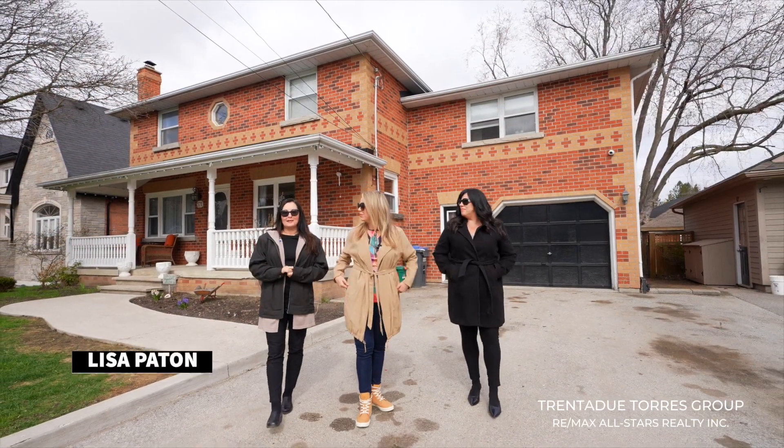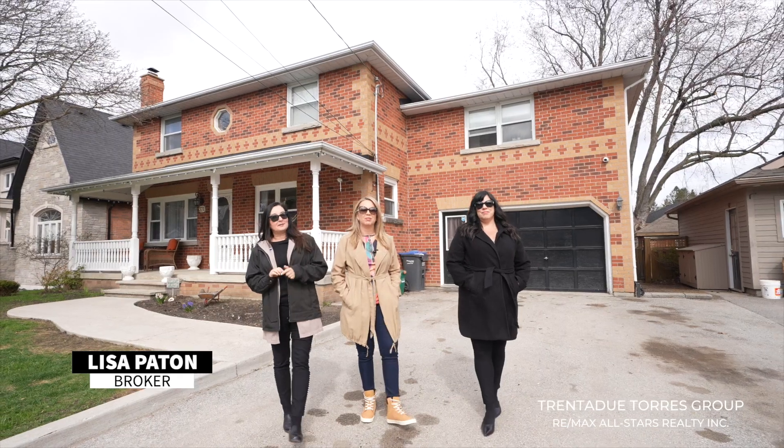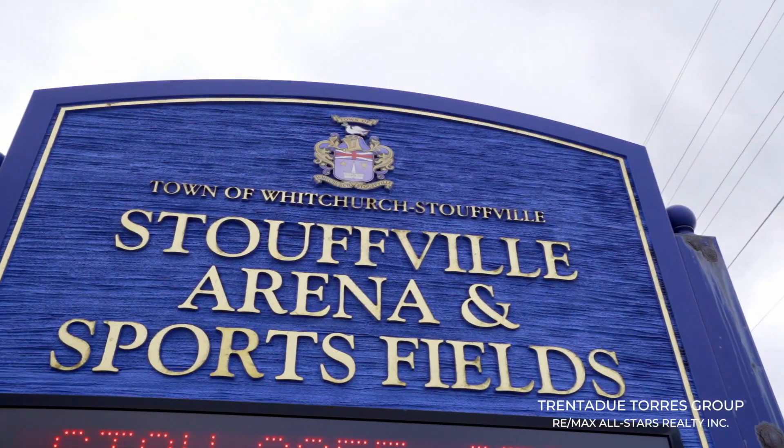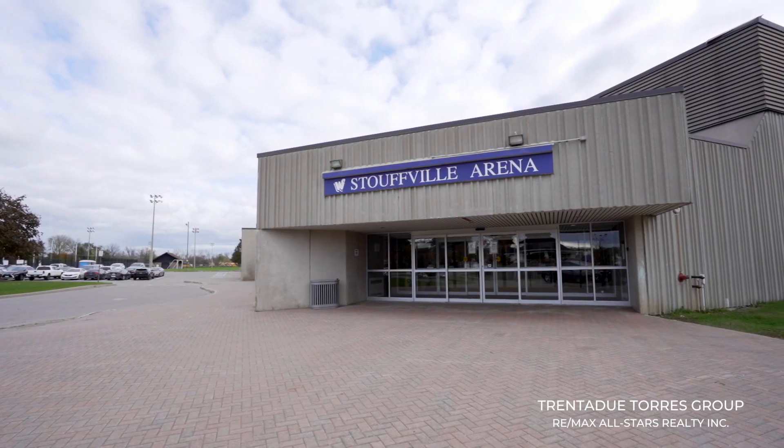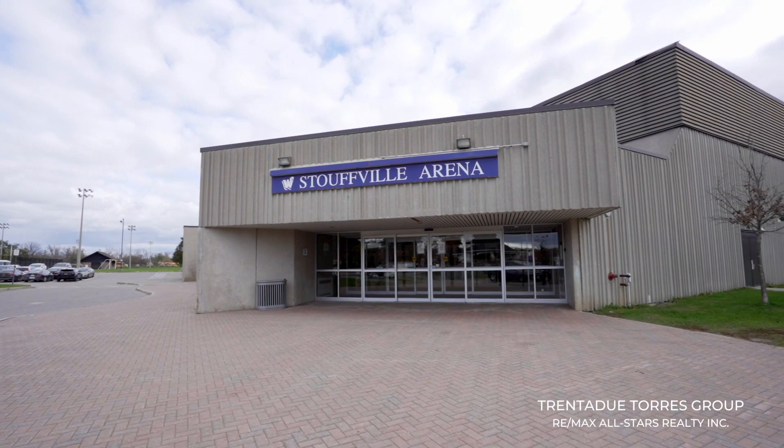Stouffville offers such a wide range of amenities and a lot of them are within walking distance. The Stouffville Arena is located just west of here, which offers year-round double ice pads, outdoor tennis courts and access to the Franklin O'Connell Tract.